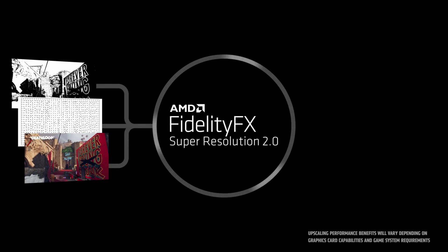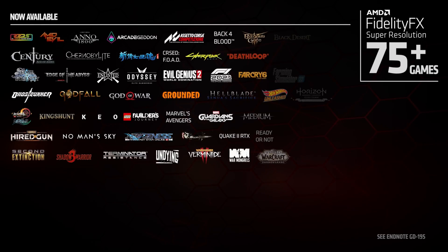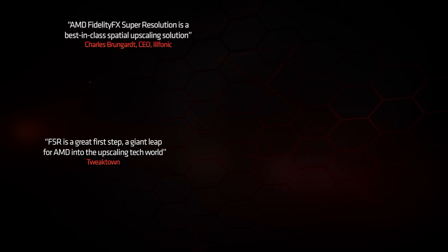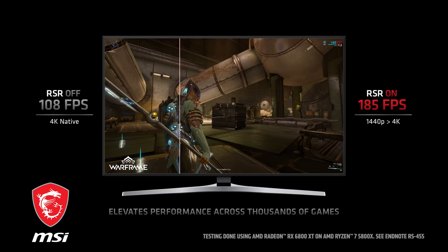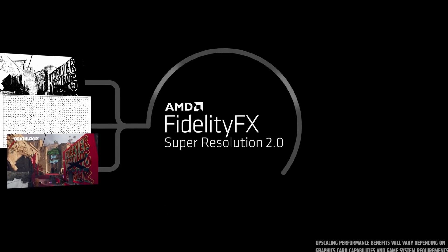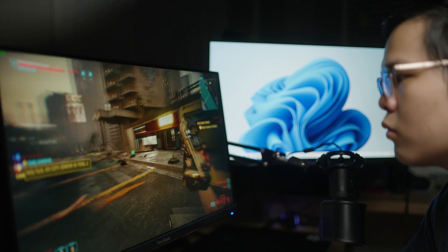FSR is AMD's answer to Nvidia's DLSS, and it's currently in its 2.0 version, which means it has temporal data added into its calculations. It's a feature that allows you to run a game at a lower resolution, get the extra FPS from running at a lower resolution, and then upscales it effectively and efficiently using machine learning AI-based algorithms. It upscales with AI trying to figure out what's in the gaps, so you can minimize the loss in image quality even though you're upscaling to a higher resolution. So it's basically a feature that lets you squeeze more FPS out of your GPU without a substantial or extremely noticeable image quality loss — which sounds like a win.